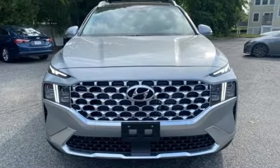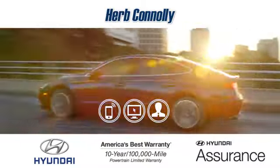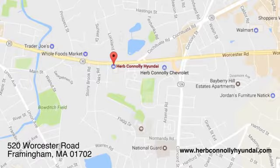There's even more to see in person. Take it for a test drive today. Call, click, or stop in and see us today. We're conveniently located at 520 Worcester Road in Framingham, Massachusetts.